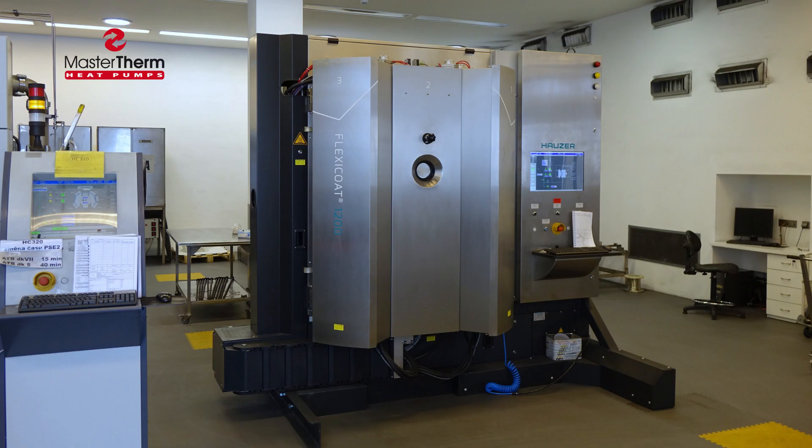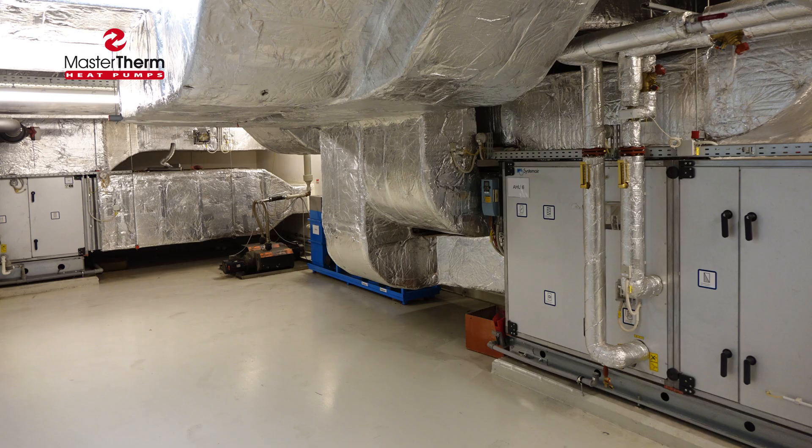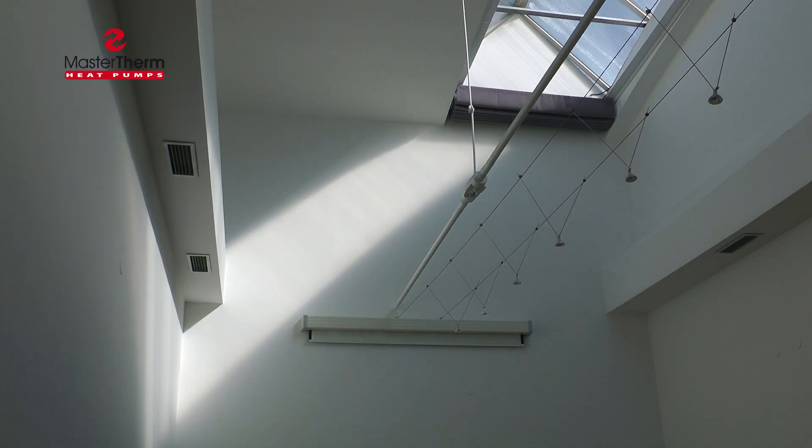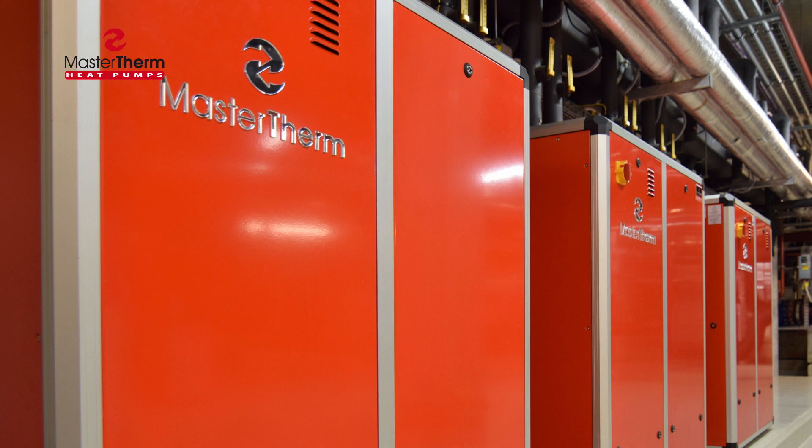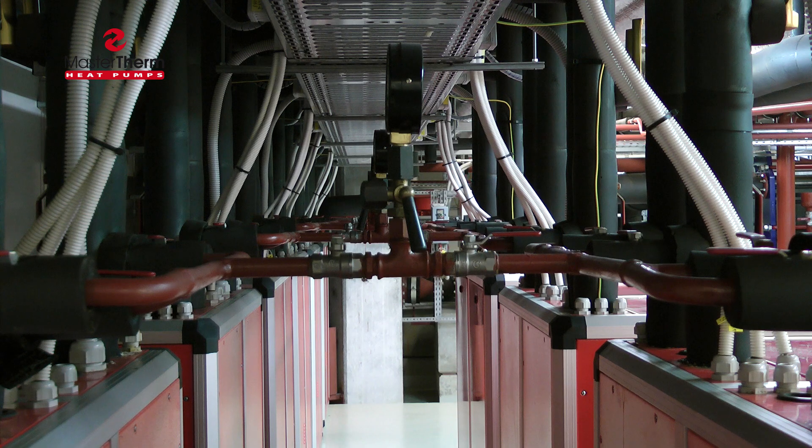On the cooling side, the heat pumps not only cool the vacuum coating equipment, but also produce cooling for ventilation and air conditioning units. Water-to-water heat pumps are used with fully hermetic scroll compressors.